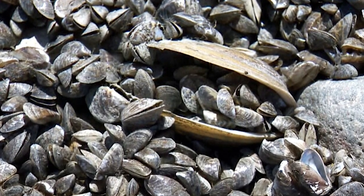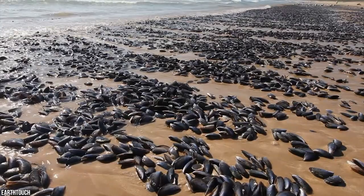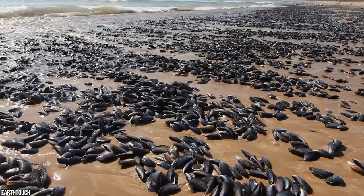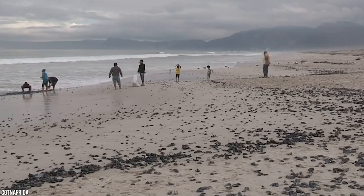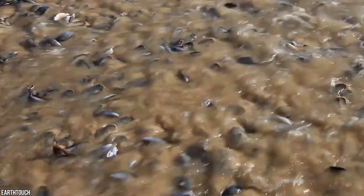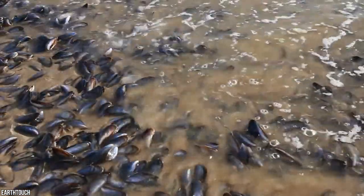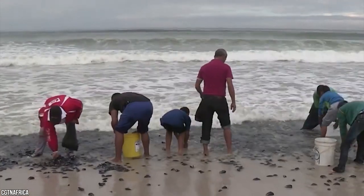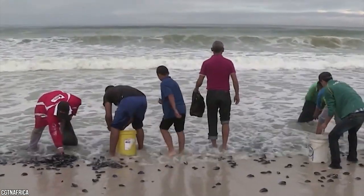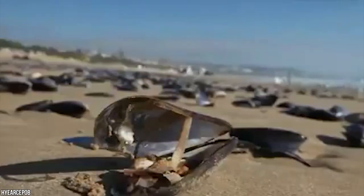Number 6: Mussel invasion. It was quite a shock for locals living in South Africa's Plettenberg Bay when they awoke to find their typically gorgeous beaches covered with thousands upon thousands of mussels. It's certainly not the first time the world has seen this phenomenon, especially recently, but they don't usually appear in such numbers — the number of mussels that washed ashore that day was uncountable.